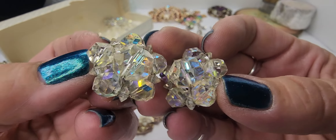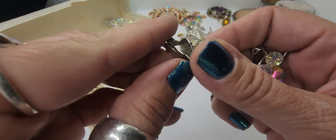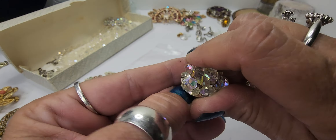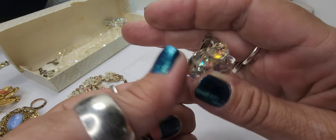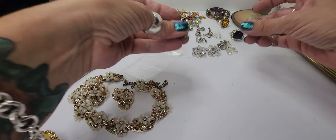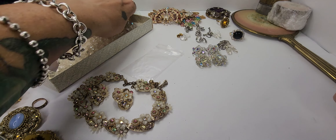Always check both earrings because sometimes they only put the hallmarks and maker's marks on one — I've encountered that quite a bit actually. Those are a great pair. We have another pair that are very similar but larger — just crystal flowers with an AB coating. Again I don't see a maker, but they're still gorgeous pieces.